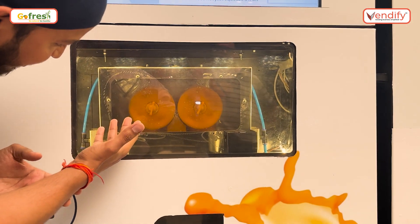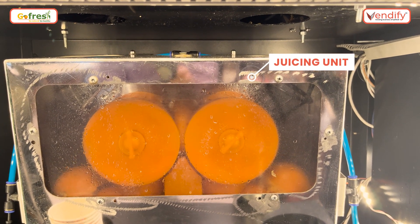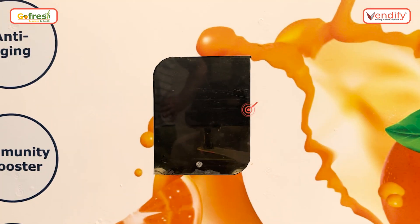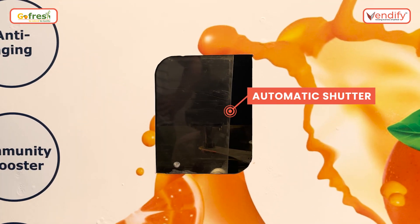We have our automatic juicing unit which takes the oranges from the feeding unit and squeezes them out to give you a fresh glass of juice. Next, we have our automatic shutter system — it automatically opens once the glass reaches towards the shutter and closes once the glass is out.